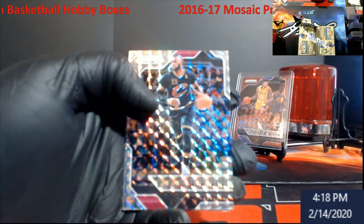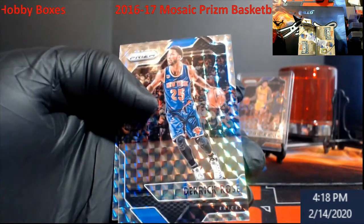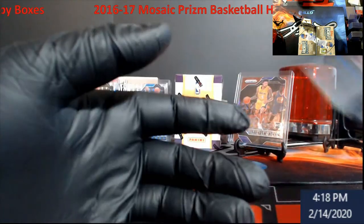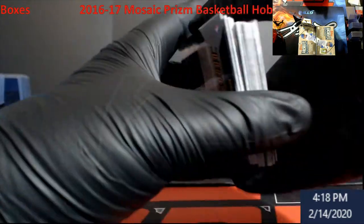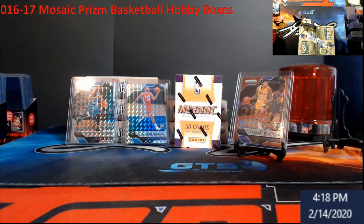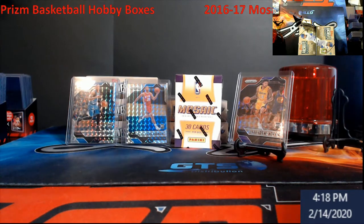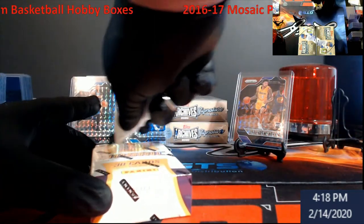Following up — we got a LeBron action from when he was on the Cavs, second time around. Derrick Rose, Rudy Gilbert. So no autos in that box. Of course that was a nice first box to be honest — red Ingram, Chris Dunn, and a Ben Simmons rookie.